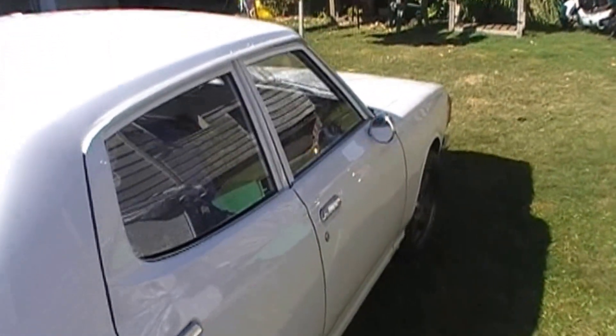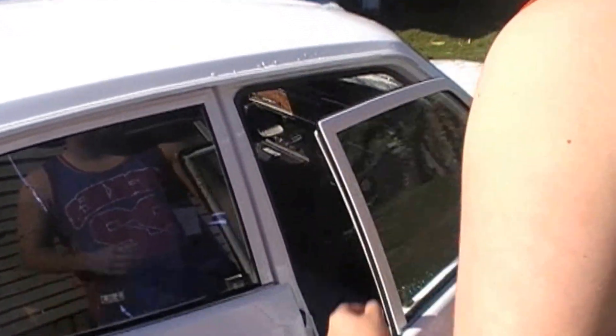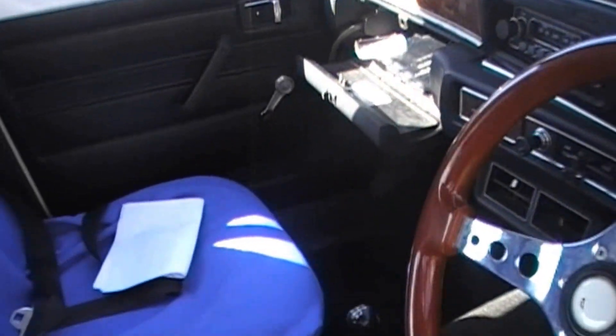I had a look at it before — the interior looks pretty good. Everything's there, which is nice — some new carpet in there, and the dash isn't too bad. The door trims are nice and the seats are good too. It's all a nice tidy little 180B sedan.